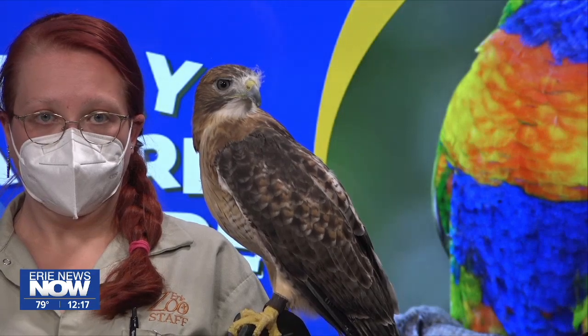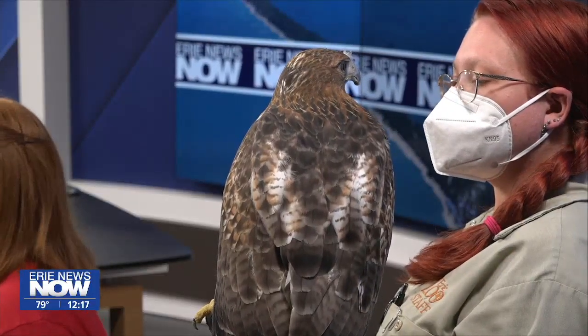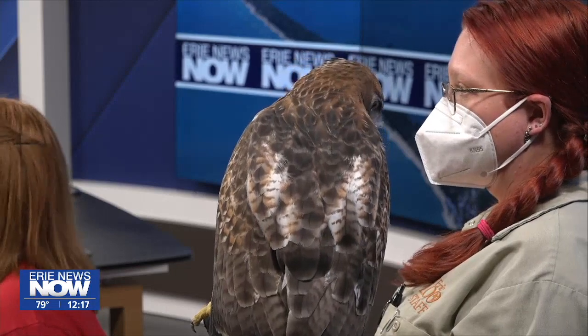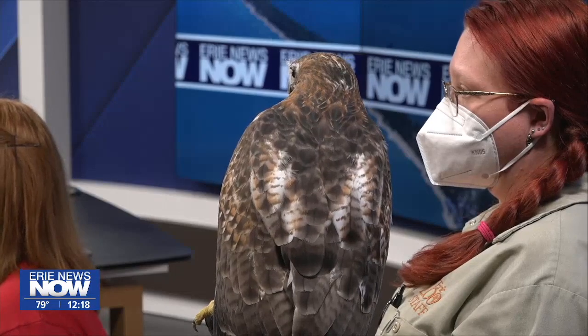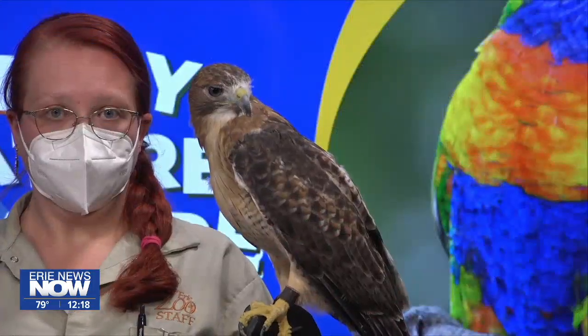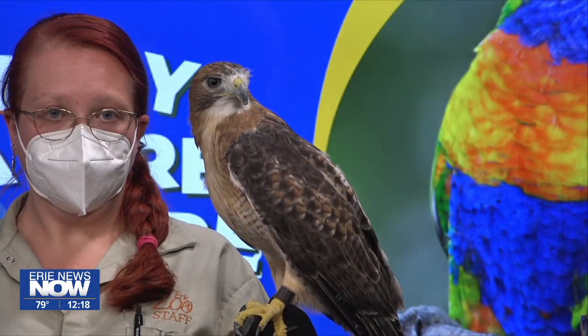What does it mean to you to get birds such as this and be able to rehabilitate them and help them out? Absolutely. He was rehabilitated at another facility like Tamarack — we work very closely with them. Ambassador animals like Forrest are our way of educating the public about why animals are important to our environment, why they're important, and that we have animals beyond just outside of the United States. Being able to teach people about the animals they may see in their backyard is really important as well.